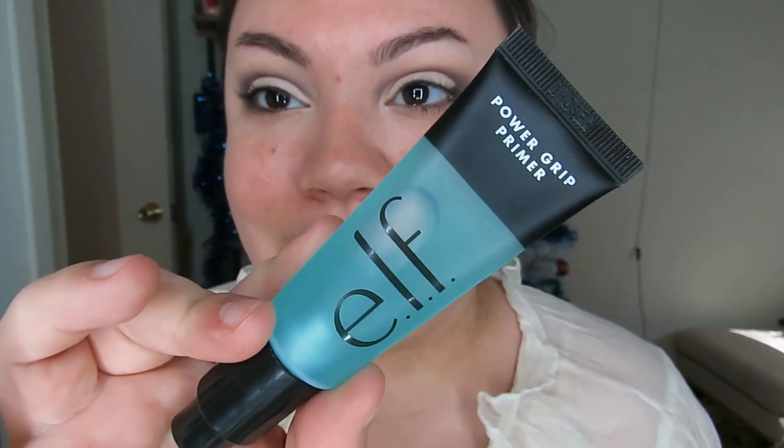I'm jumping into the ELF Power Grip Primer. I used this on Friday for a TikTok video and it reminds me a lot of the ELF Mint Melt and the Milk Makeup Hydrogrip, which are two of my favorites — I've been through like three of the Mint Melt already. You can see it's pretty tacky, so it gives a really good grip, and it's pretty hydrating too, so it gives a nice glow to the skin.